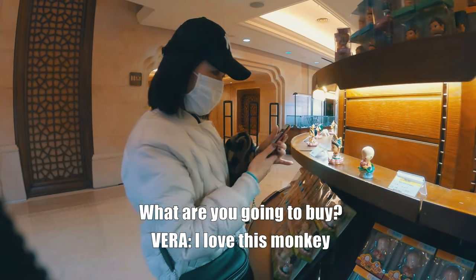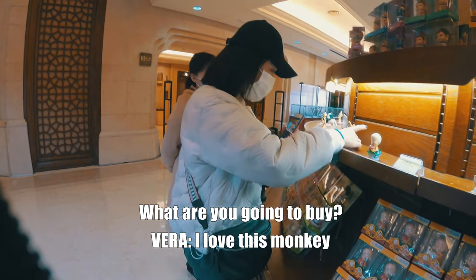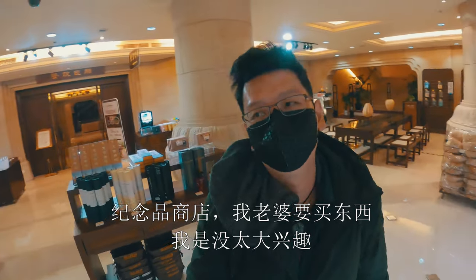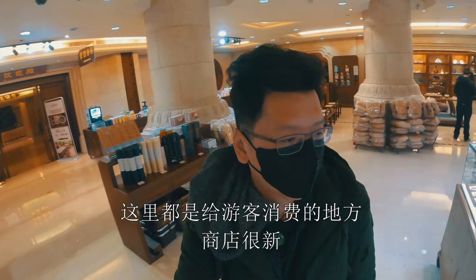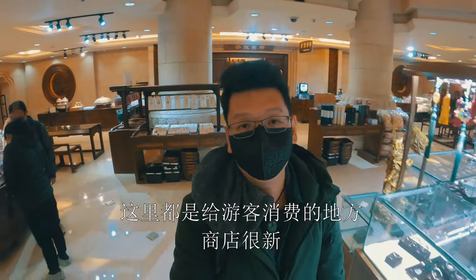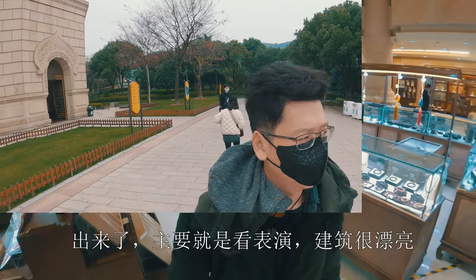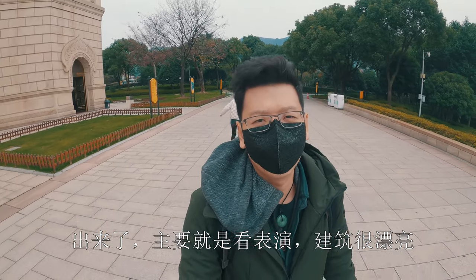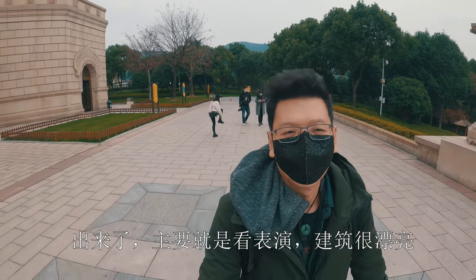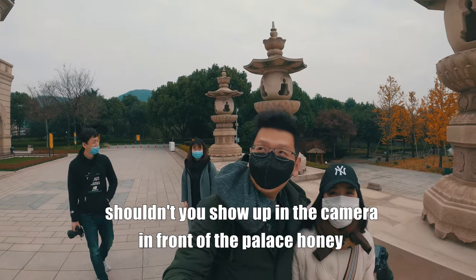I'm going to take a look at the souvenir store. My wife is going to buy something, and for me it's not that interesting. This is definitely a touristy area. The building is brand new, the main thing is the show, and the main hall was beautiful — a lot of sunshine and lights.